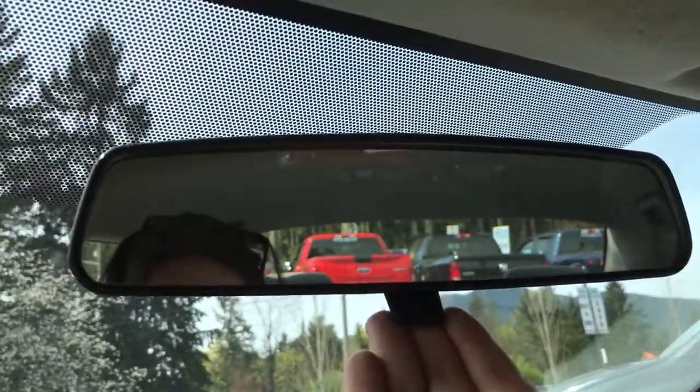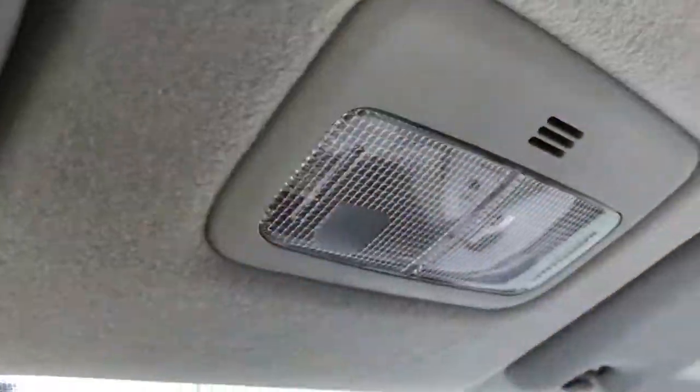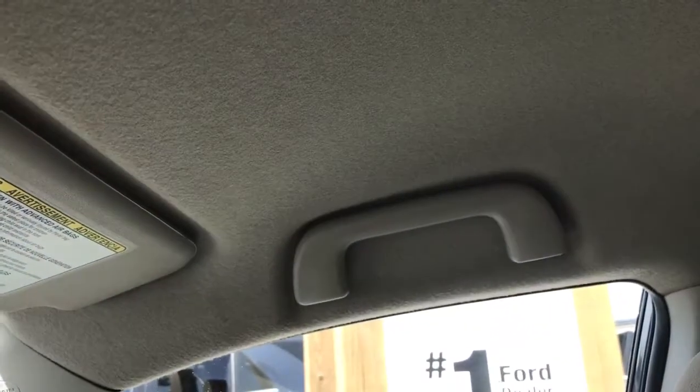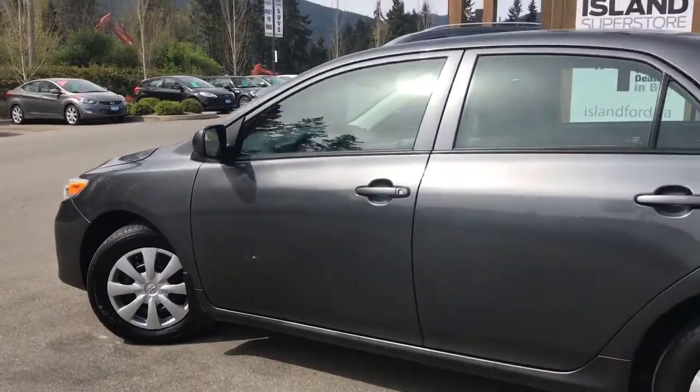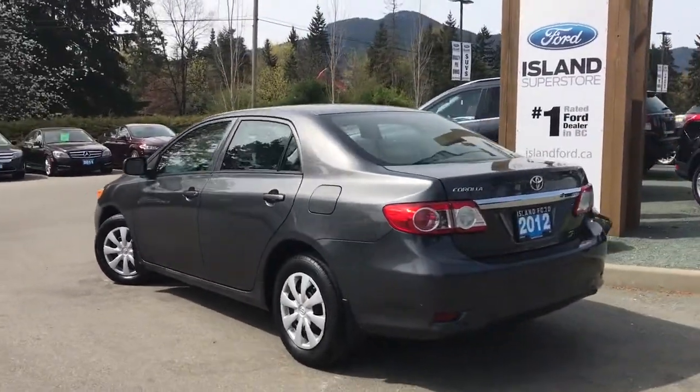Up above, a manually dimming rear view mirror, lighting controls and grab handles in the body to make it easier to get in. 15 inch wheels, body coloured door handles, and a driver side fuel cap.